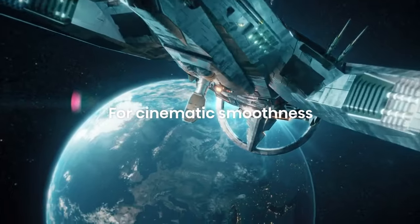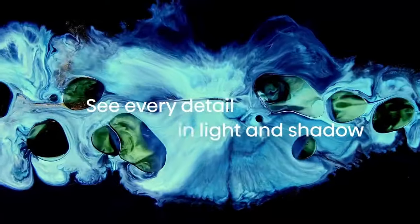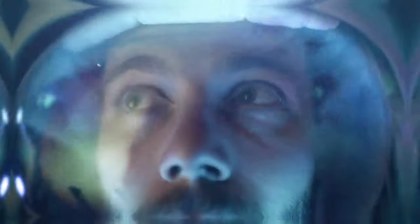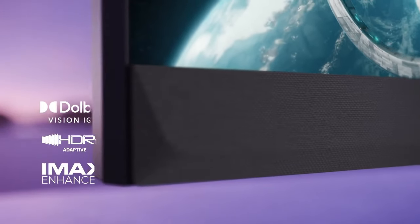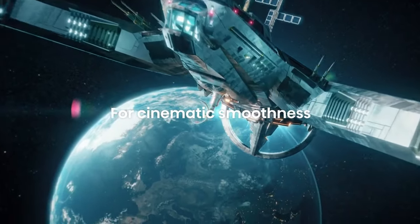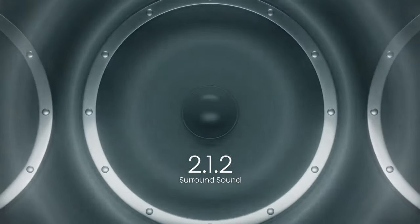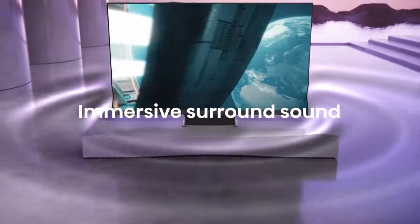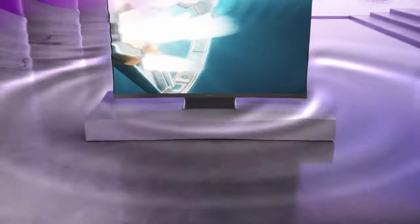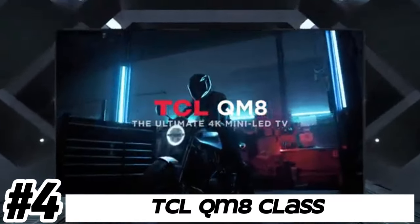The U8H may offer built-in speakers enhanced with technologies like Dolby Atmos or DTS Virtual:X for immersive sound quality. Hisense TVs typically feature sleek and modern designs with slim bezels and a minimalist aesthetic. The U8H likely comes in various screen sizes ranging from 55 inches to 75 inches or larger. It includes a remote control with voice control capabilities for navigating menus and searching for content.